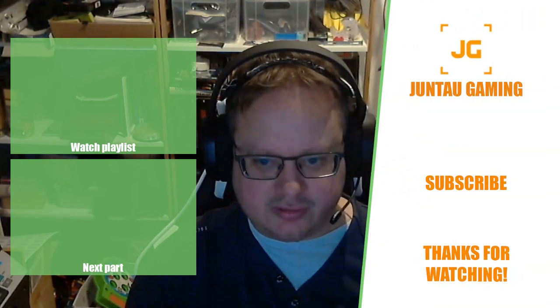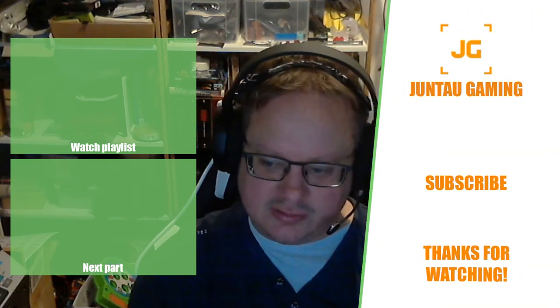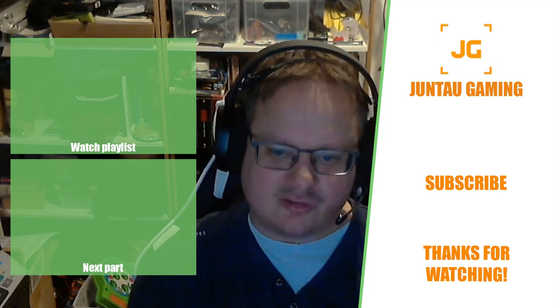Once again, thank you for watching the 2nd of December, and I will see you tomorrow!